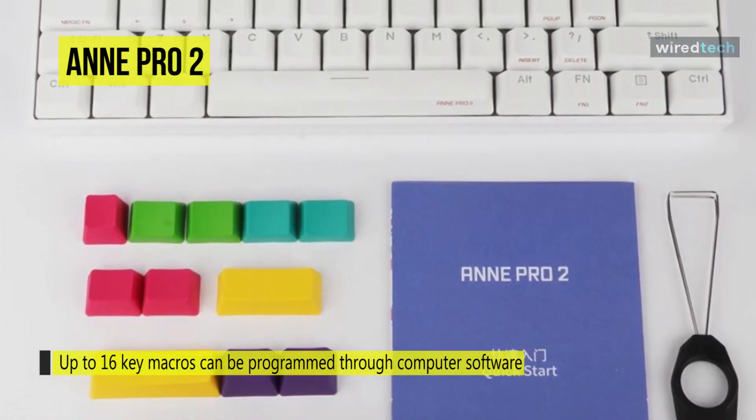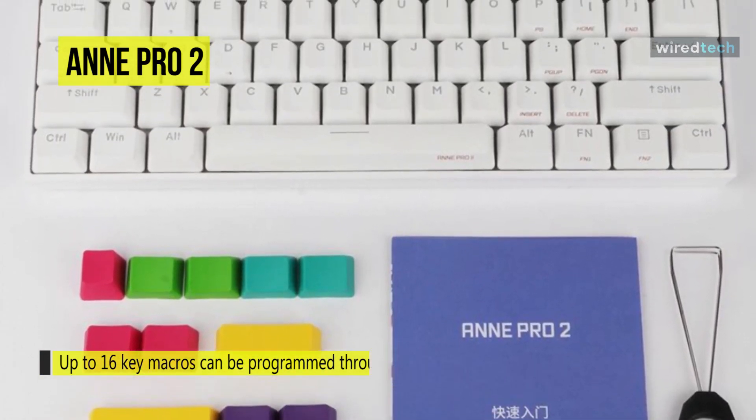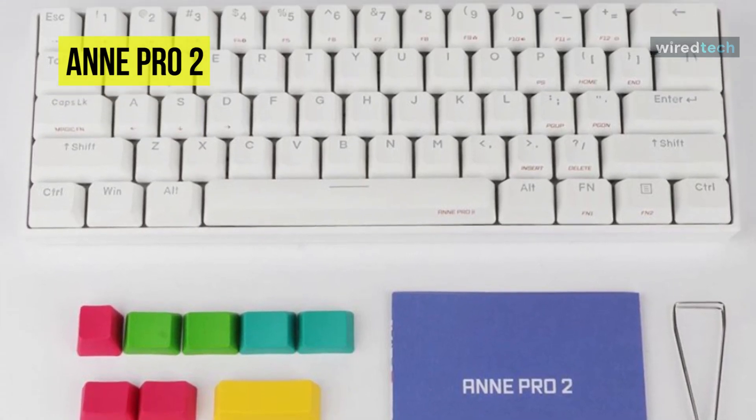Keyboard firmware updating is done entirely through OpenLab Starter, and is much easier than compared to the process for the original ANE Pro.